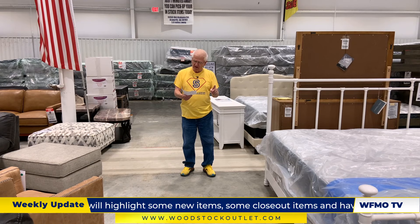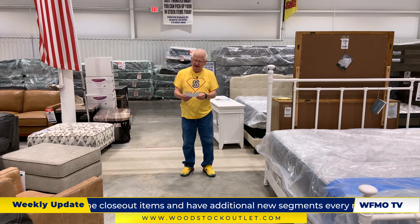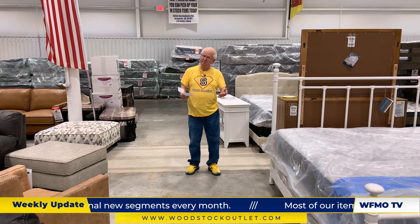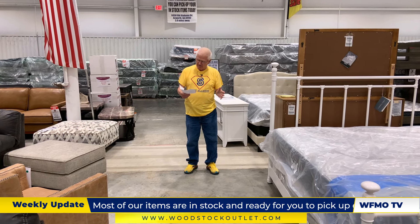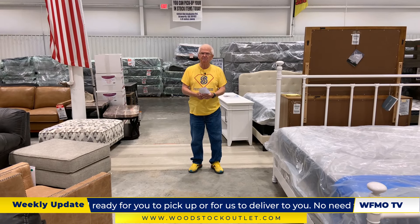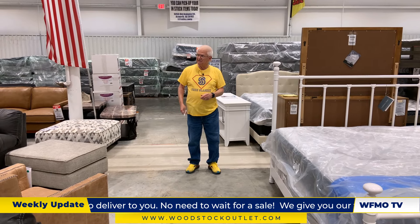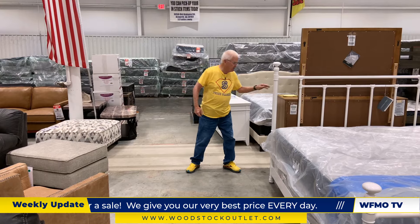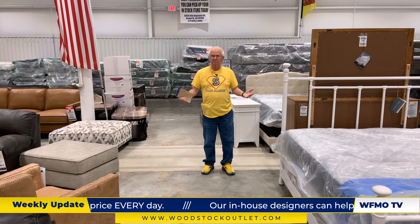Until I am measured, I am not known. Yet how you miss me when I have flown. What am I? Send me a message and tell me the answer — in case I forget it, you know I'm getting old. But you know these days of inflation — I went to Walmart yesterday and everything's going up, everything.